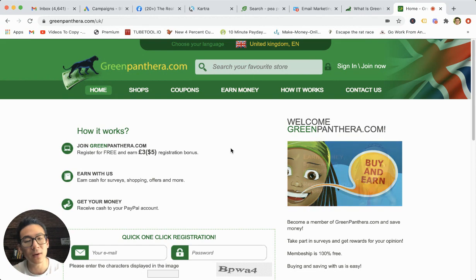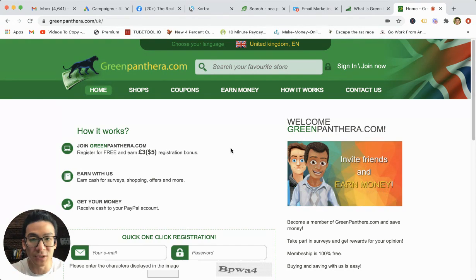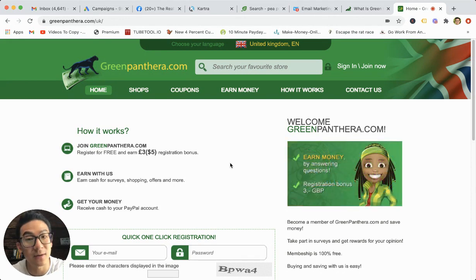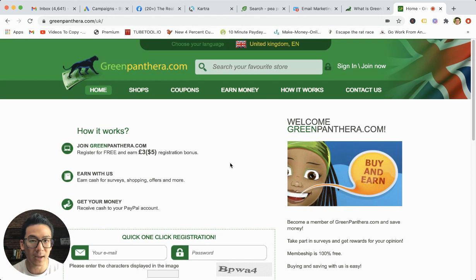Maybe you're here right now because you're doing a bit of research and you're like, Aaron, I don't know what to do. I want to make money online. I want to leverage the power of technology and the internet. But I don't necessarily want to fill out surveys, and I don't want to make pennies on the dollar. I want to make good income. Maybe that's you and you're just in research mode. Well, maybe I can help you out because I've been marketing online now for the last 11 years.